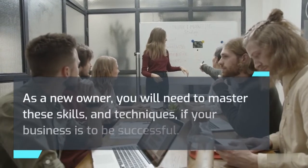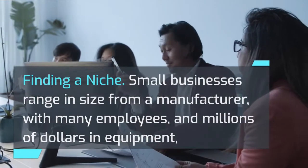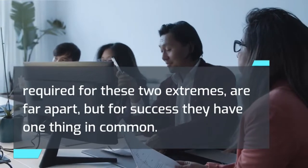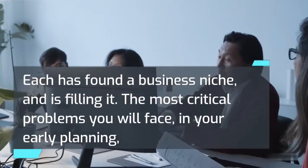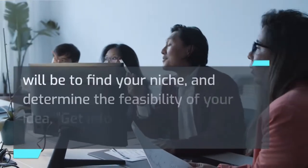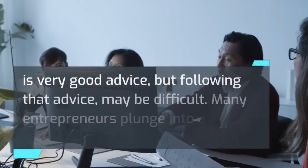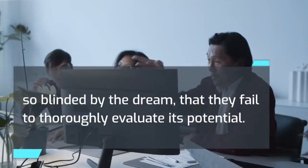Finding a niche. Small businesses range in size from a manufacturer with many employees and millions of dollars in equipment, to the lone window washer with a bucket and a sponge. The knowledge and skills required for these two extremes are far apart, but for success they have one thing in common: each has found a business niche and is filling it. The most critical problems you will face in your early planning will be to find your niche and determine the feasibility of your idea. Getting into the right business at the right time is very good advice, but many entrepreneurs plunge into a business venture so blinded by the dream that they fail to thoroughly evaluate its potential.